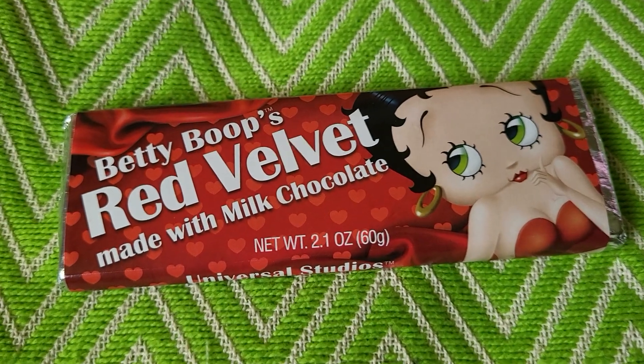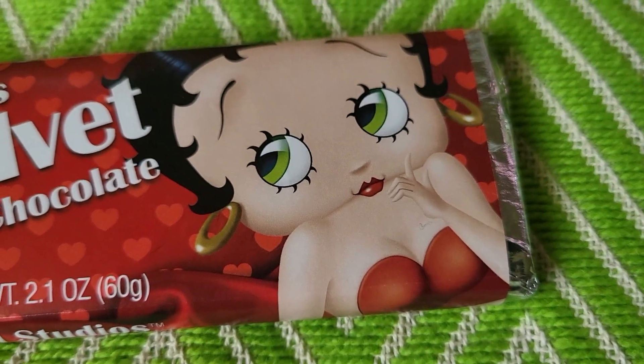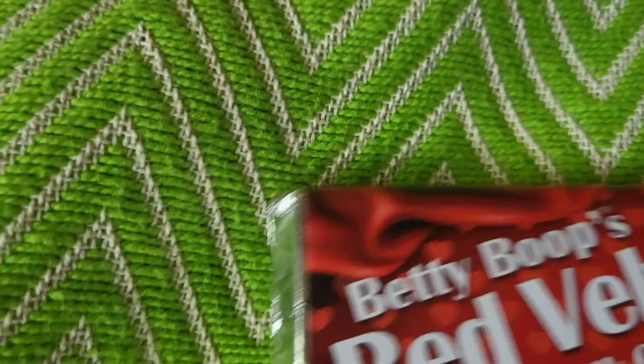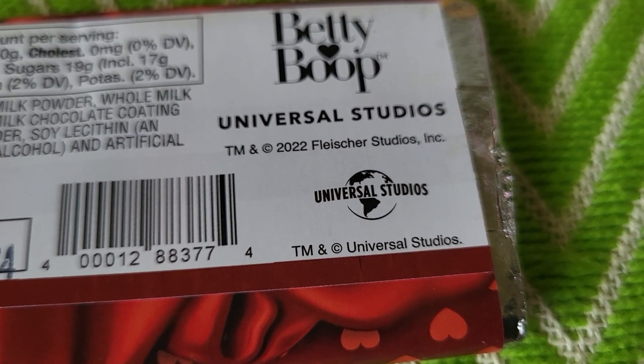It's a candy bar made with milk chocolate, and there she is. She has green eyes like me. I'll show you the back of it. It says Betty Boop Universal Studios.